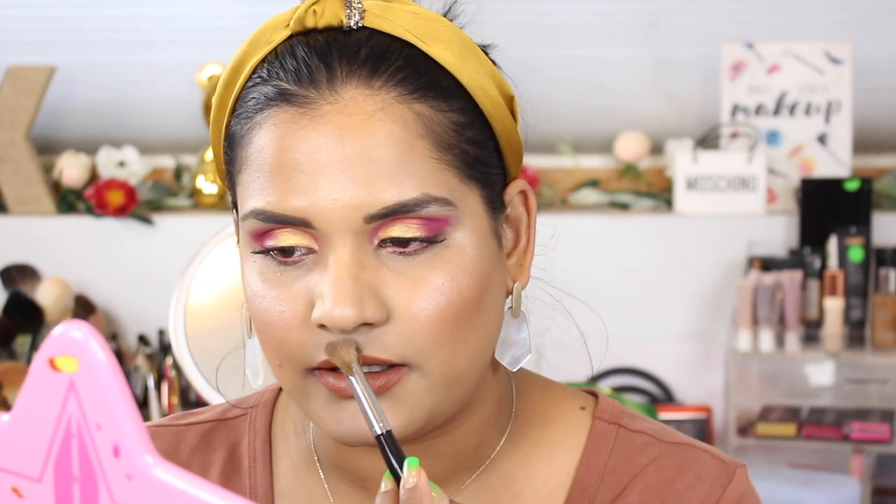I feel very glowy currently — current status: glowing to the gods. So yeah, this is my little demo video for you guys on the Samantha x Ofra collab. Let me know if you're planning on picking up any of these products, or if you already did, what your thoughts are. If you have any other product recommendations from Ofra that you think I should try, I would love to hear your thoughts. Thank you for watching and I will catch you in my next one — bye guys!